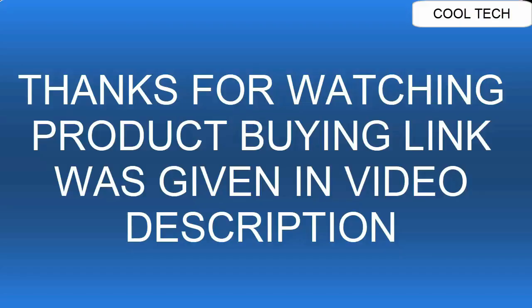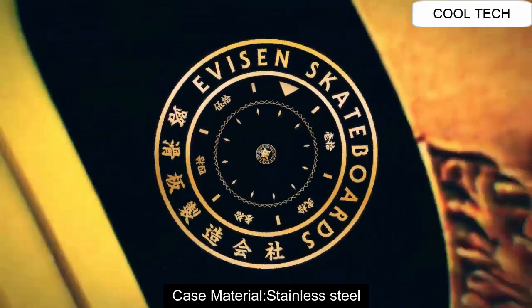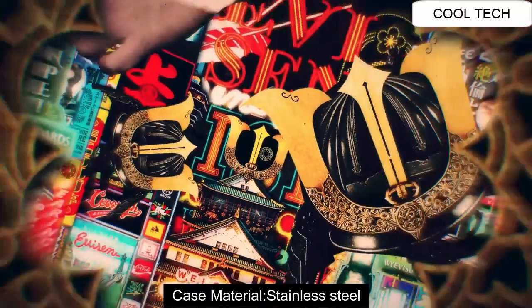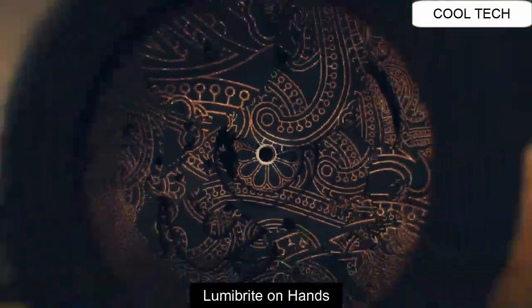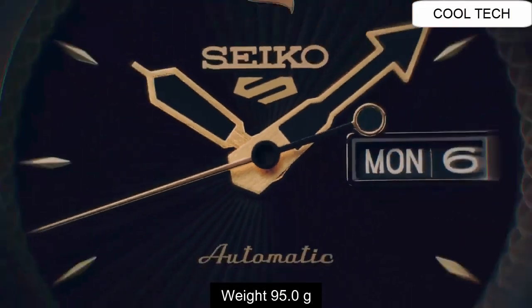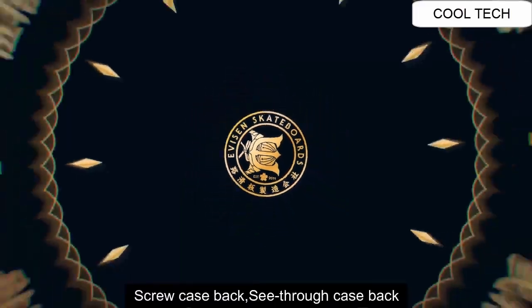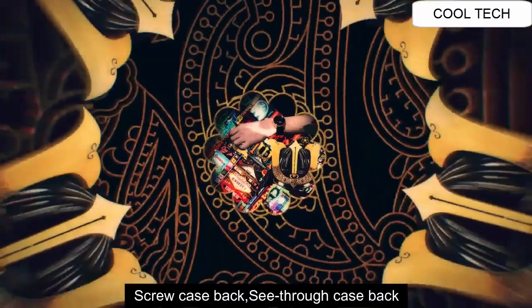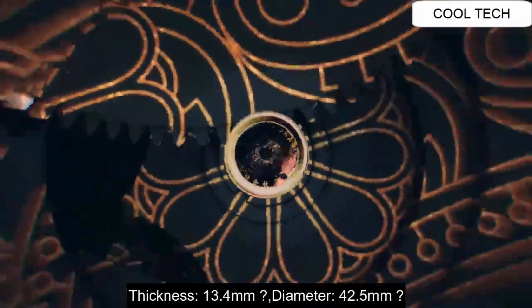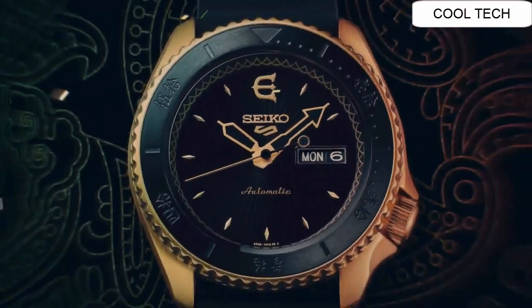Top 1: Case Material Stainless Steel. LumiBright Hands. Weight of this watch is 95 grams. Hacking Second Hand Function. Screw-Back Case, See-Through Case Back. Case Thickness 13.4mm.